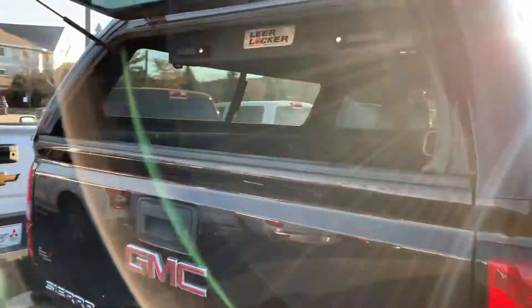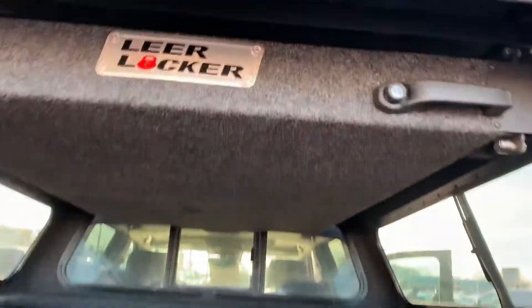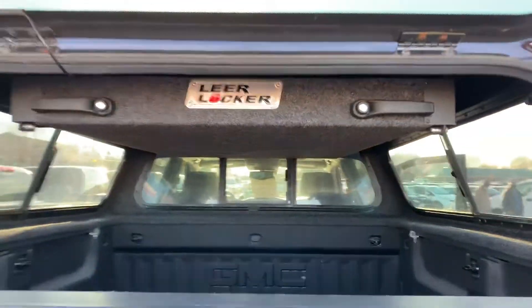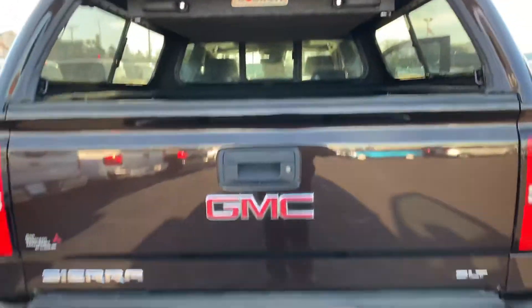It's got the SLT package, guys. And look at this — it's got the Lear Locker. The beauty about this Lear Locker, you put your rods in there and everything's stored out of the way. Line-X spray and cover. Guys, this thing is beautiful.